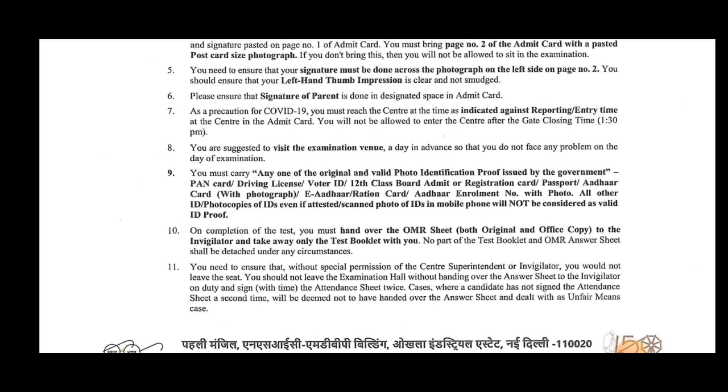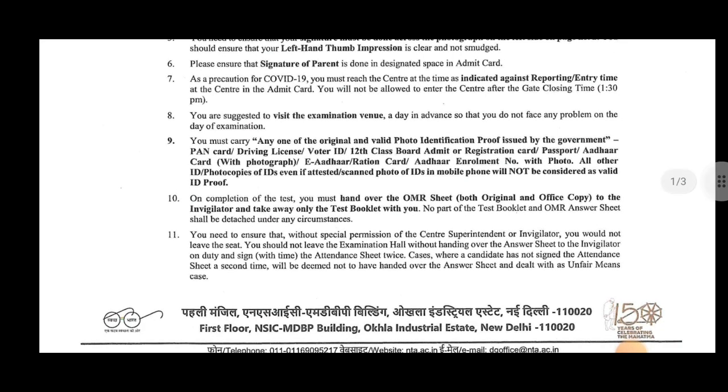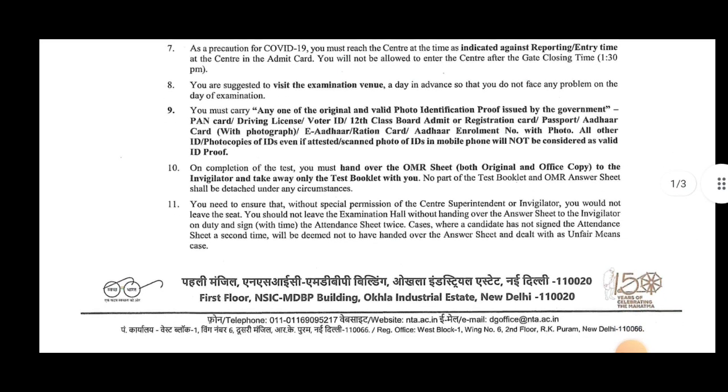You will enter with your valid identity. Required documents include: 12th class admit card, authorization card, passport, voter ID card with photograph, Aadhaar card, or any other card with photo and alert number.